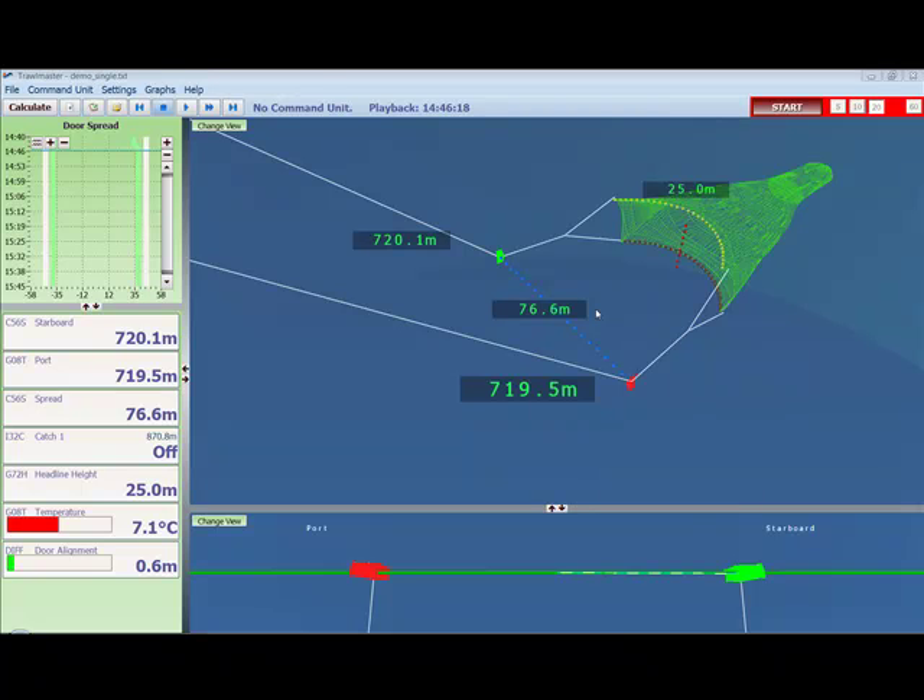This may mean towing much faster sometimes than the vessel is typically used to towing, and it can actually mean slowing down sometimes. And again, it is this practice that has saved some vessels 10-20% in fuel savings. Over to the left here, we can see that door spread is graphed over time. NOTICE actually allows comparison with the optimal spread expected on the gear. The optimal spread is shown on the grey bar, and the actual spread is shown on the green bar.